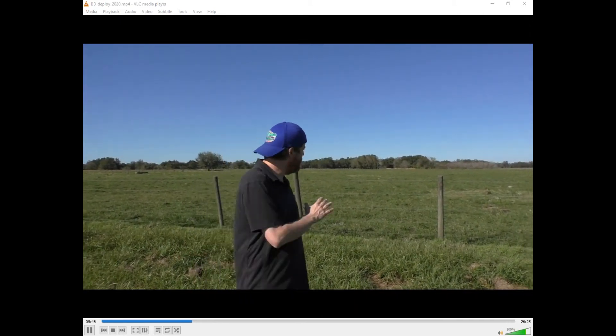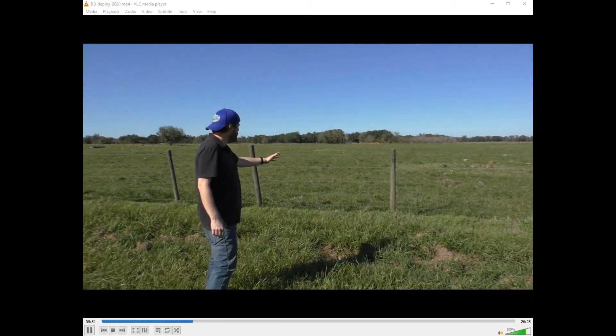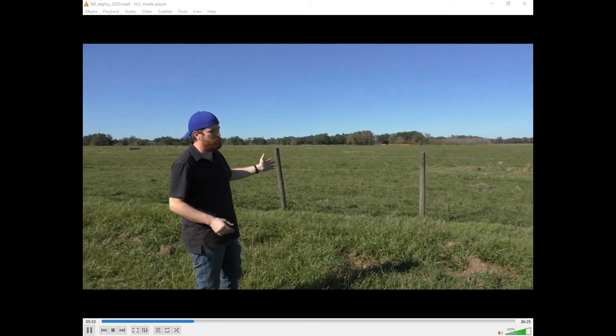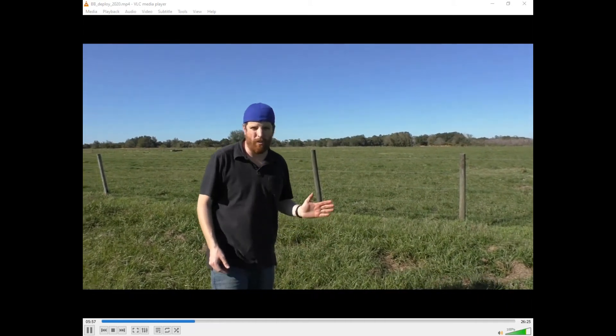When we put it up, we want to make sure that we're not too close to a fence post, because we don't want predators to be able to jump from that fence post onto the nest box.